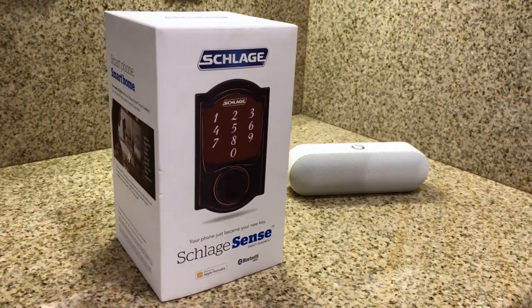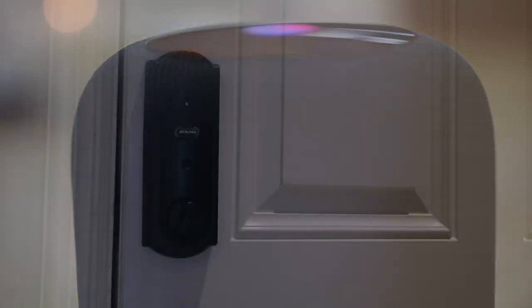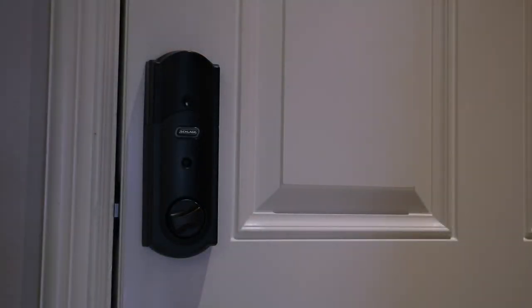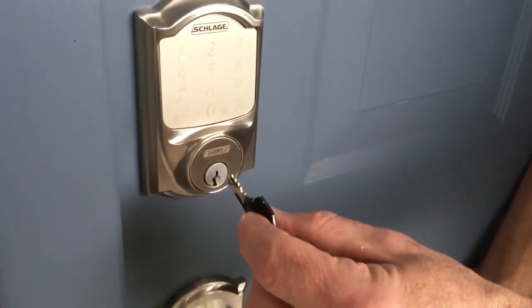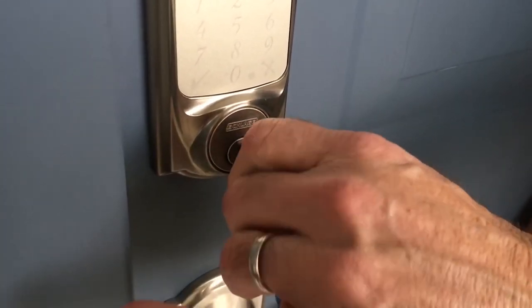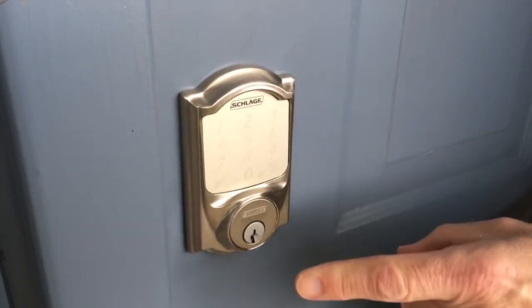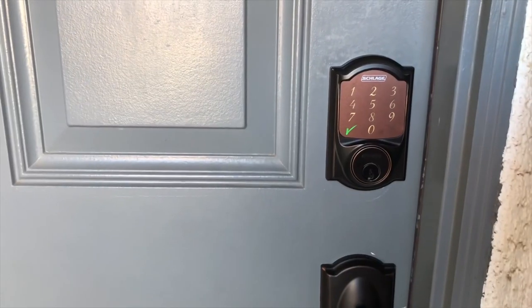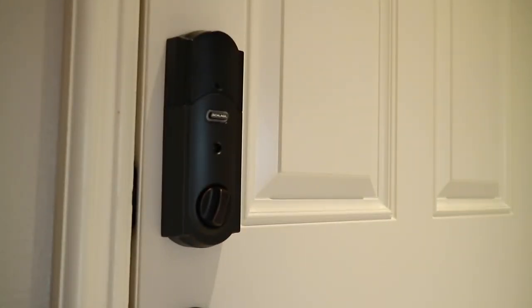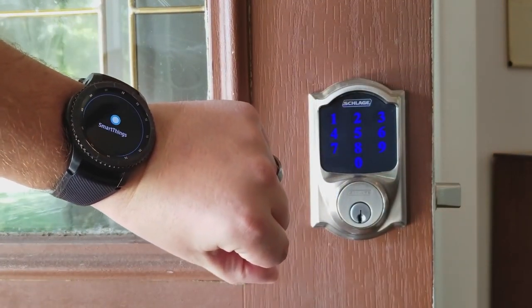The lock adds two additional features to the mix. First is auto-locking. This isn't a geo-fencing system, but is rather a simple timer. If you want your door locked at all times, you can tell the Schlage app to auto-lock it after anywhere from 15 seconds to 4 minutes. Second is a rudimentary alarm system. The lock can be configured to beep when the door is opened or closed, much like a standard security system might do. Or, you can set an alarm to go off if an attempt at forced entry is detected, and you can decide its sensitivity level.